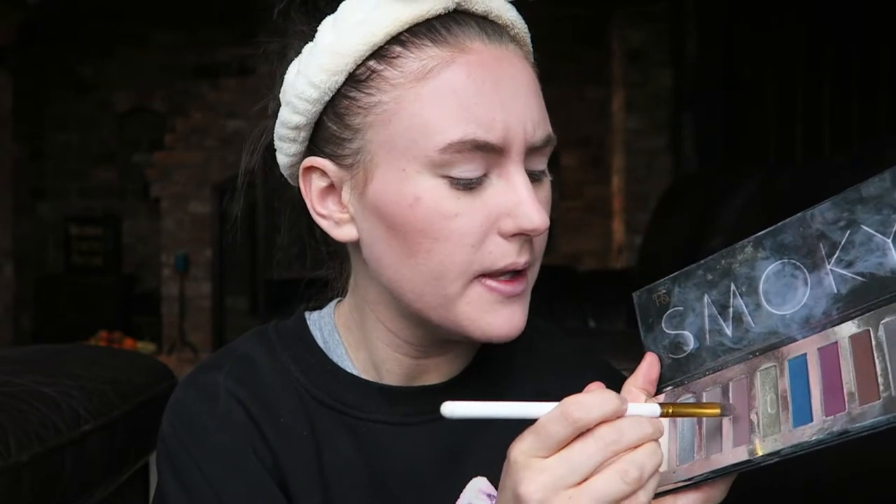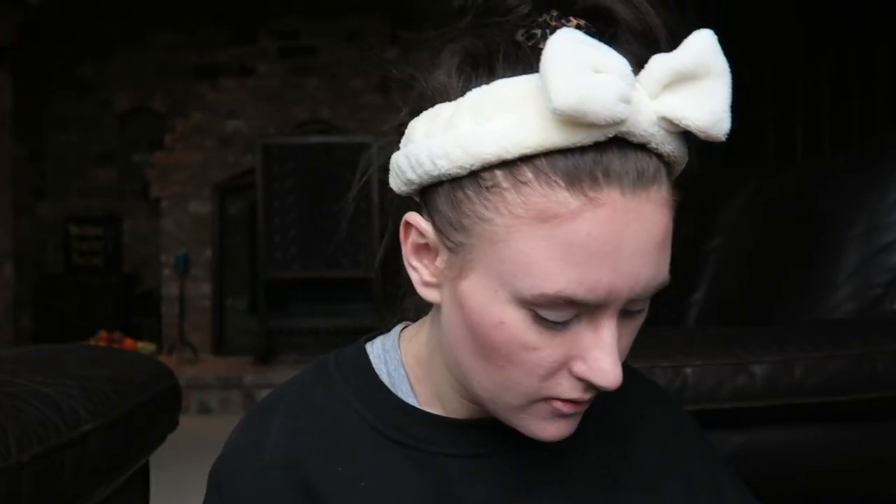I'll take this pale shade and pop it over my eyelid as a base, then take this purpley-burgundy shade in the crease subtly. There's not much I can do without proper brushes. I don't know how she manages to do any kind of eyeshadow with these brushes — she might need to get some better ones. I kind of winged it out accidentally.